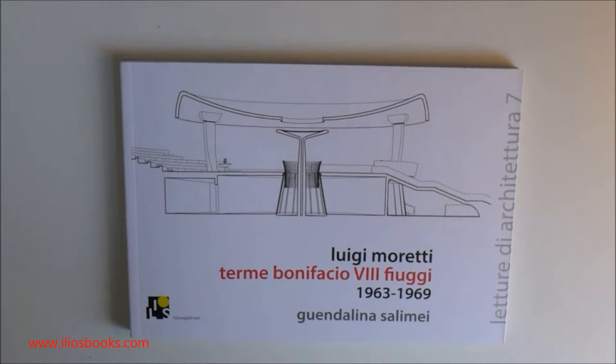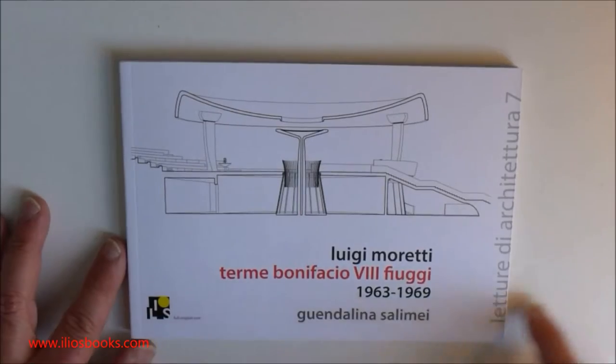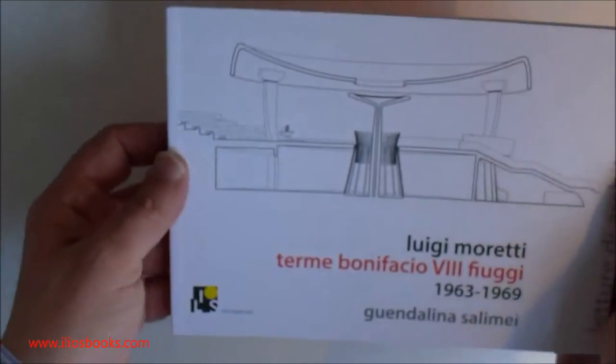The building is by Luigi Moretti, located near Rome, and the format of the book is the typical one. We have a two-color cover page and 104 pages.